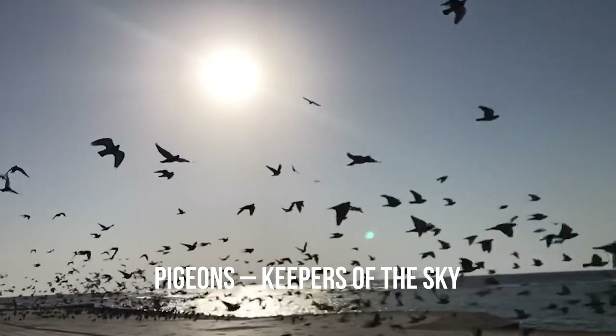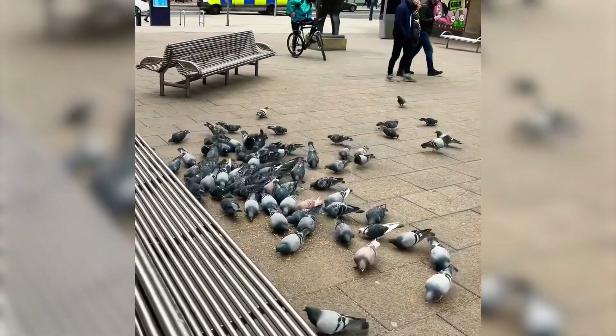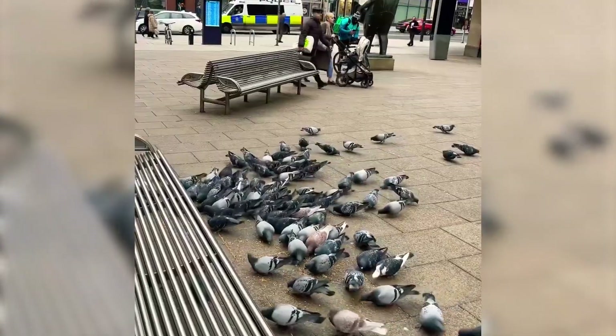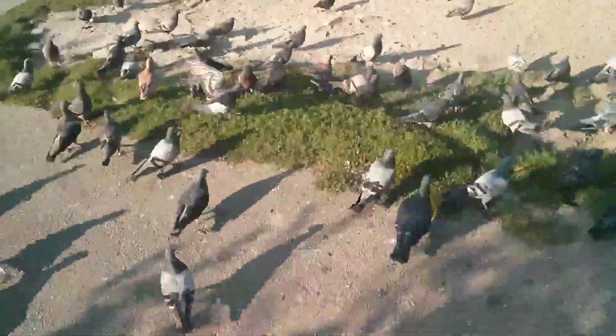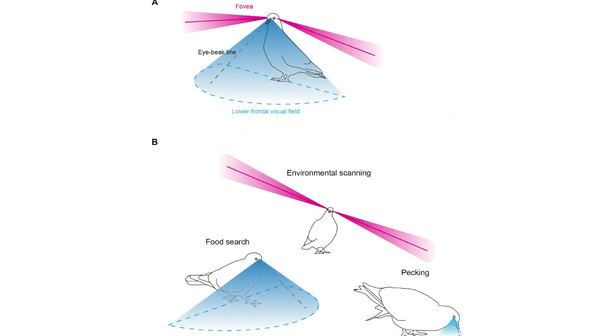Pigeons: keepers of the sky. Have you ever tried to sneak up on a pigeon? Unless it is a city pigeon used to people, it is almost impossible. They are always alert, constantly observing, which is crucial for survival. The eyes on both sides of their heads give pigeons extremely wide monocular vision, helping them avoid predators and obstacles easily. Pigeons see 340 degrees horizontally and 135 degrees vertically, and can detect ultraviolet light, which allows them to see many details that we cannot. Clothing or objects that reflect UV can frighten or irritate pigeons, as the light creates an unusual image in their eyes.